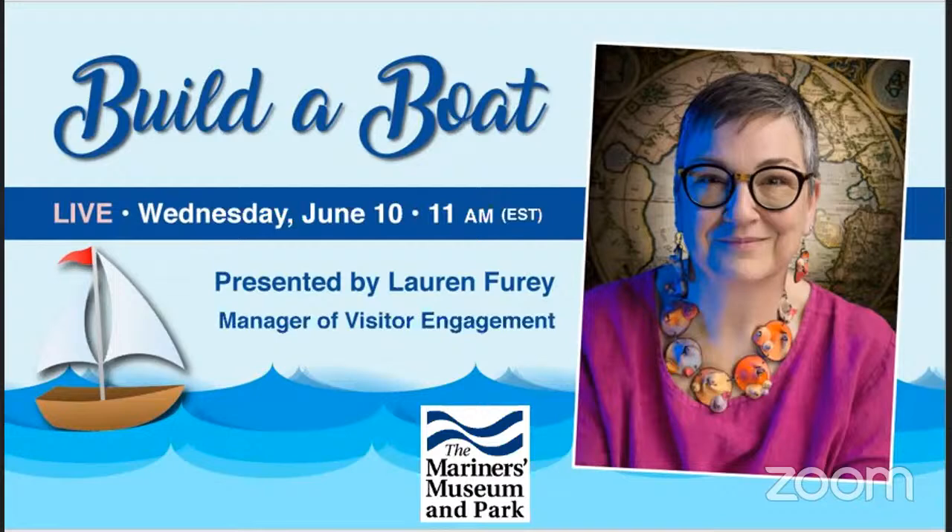Hello and welcome to another live program hosted by your very own Lauren Fury. I'm Leon, the Digital Services Manager, and I wanted to quickly go over some things related to our program today.